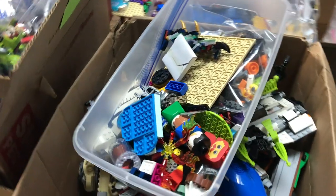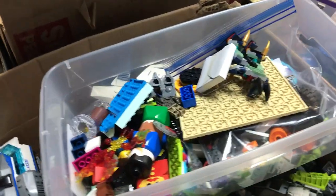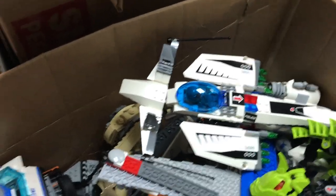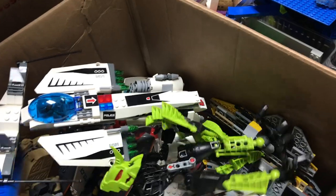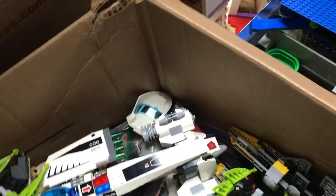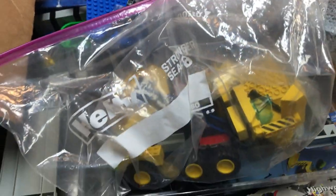Moving on down this way, this looks like some bulk. We've got some Duplo figures sitting on top — that's kind of interesting. Looks like Poe's X-Wing, a snow speeder, some Space Police 3. There's some Star Wars hiding down in there. Here's a nice city passenger jet, looks like we've got some Hero Factory in here as well — a real mixed grab bag this week.